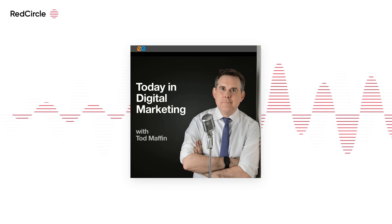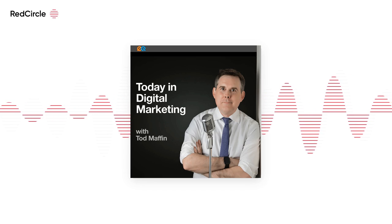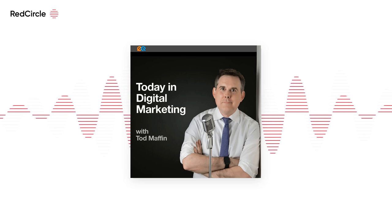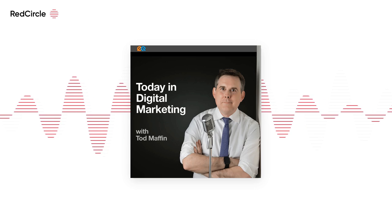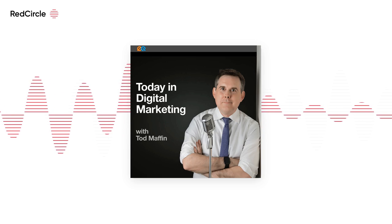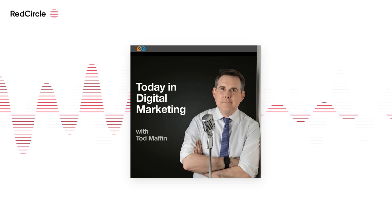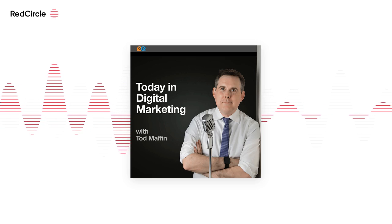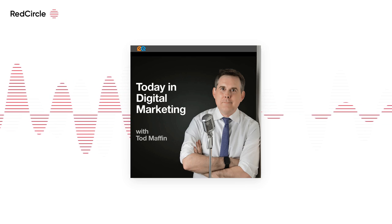One in seven people around the world needs glasses but can't get them. That's why OneSight exists — to help people everywhere get the glasses they need to learn more, earn more, and see a clearer future. Donate at OneSight.org. Also: introducing Verizon Innovative Learning HQ, a next-gen online portal helping educators inspire curiosity through free access to immersive educational experiences, standards-based lessons, and training. Register at Verizon.com slash learning.